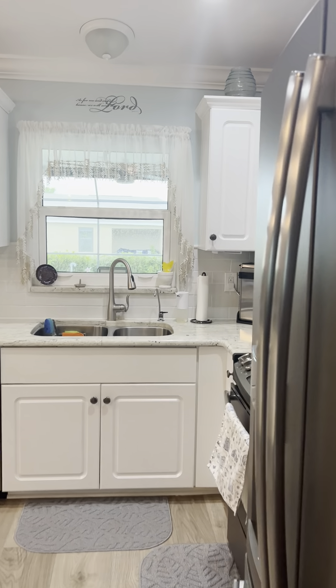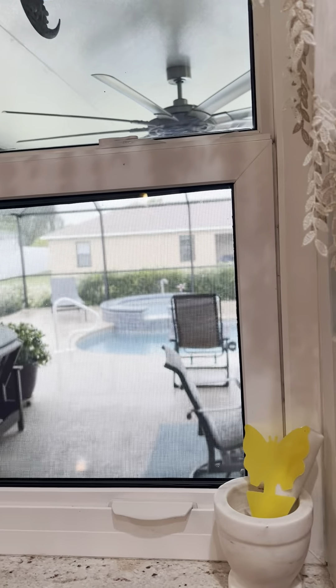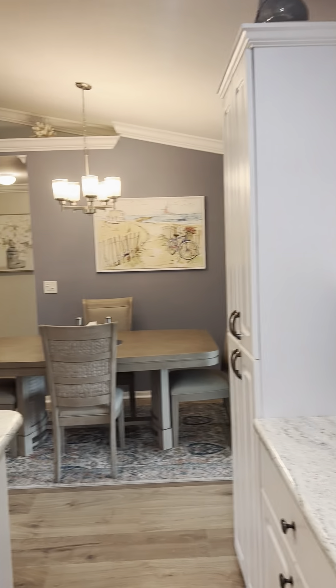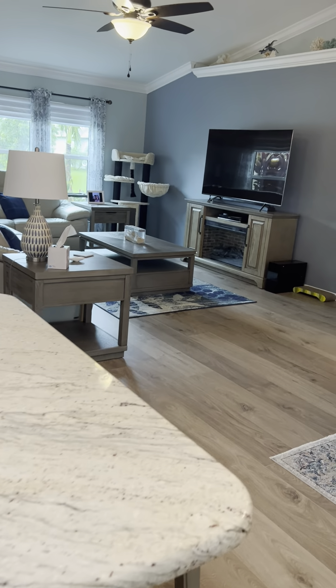From the kitchen, you have a window looking out to your backyard and the lanai. They added all this under-truss area here in the lanai. We're getting a nice little Florida rain shower right now, so I'll wait a little bit to get out there.